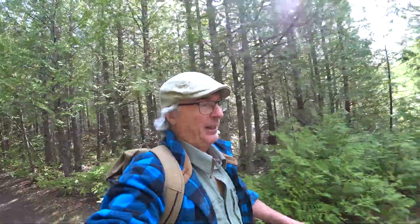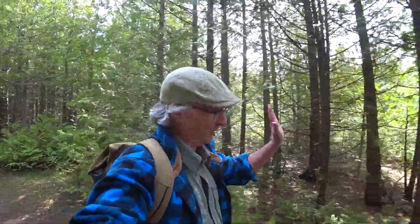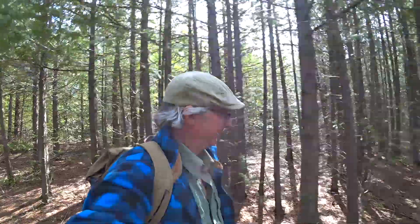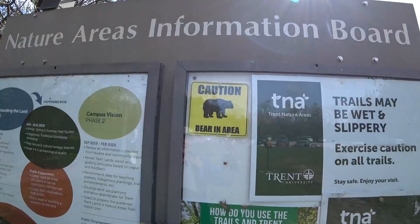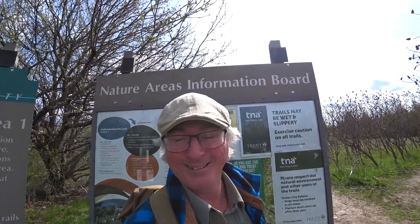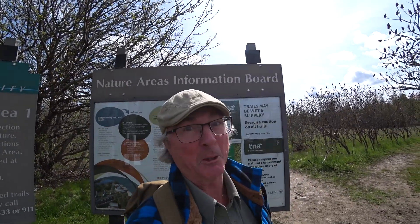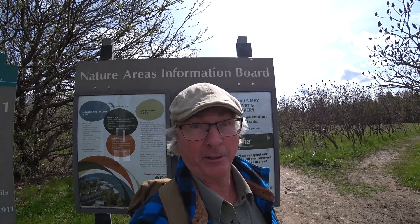Whoa — fancy that. I just met a hiker, and he said he just saw a bear. True story. So I smelt it and he saw it — and we're both alive to tell the tale. The adventure continues.